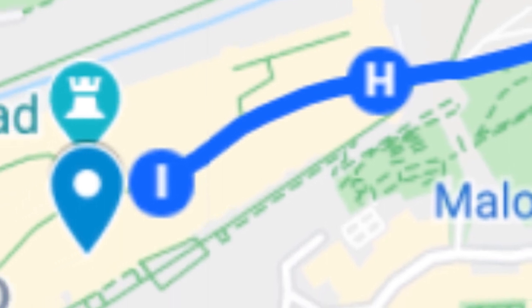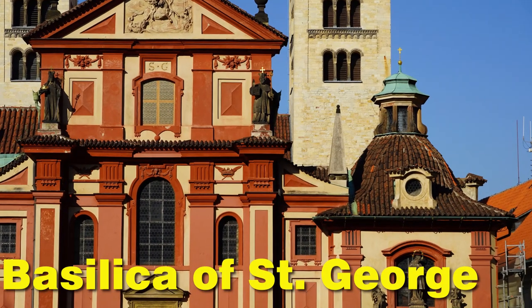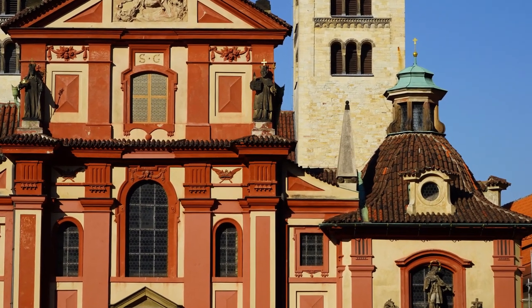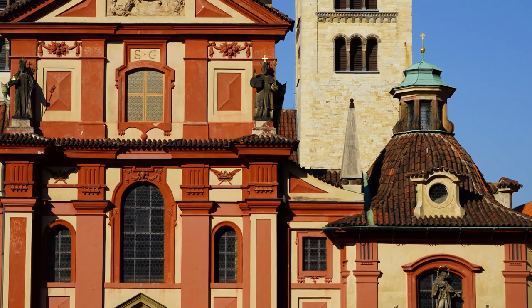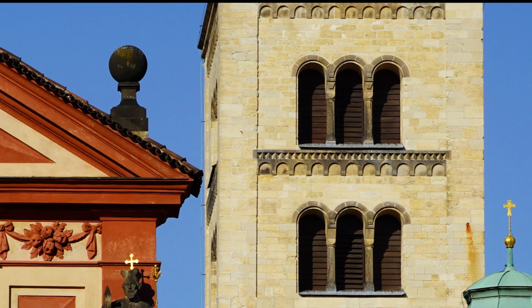Continue your way up through Prague Castle and you will find this beautiful church — it is called the Basilica of St. George. This church dates back all the way to around the year 920, but most of what you see today is from later reconstructions, like the towers which come from the 12th century. Still, definitely very old.